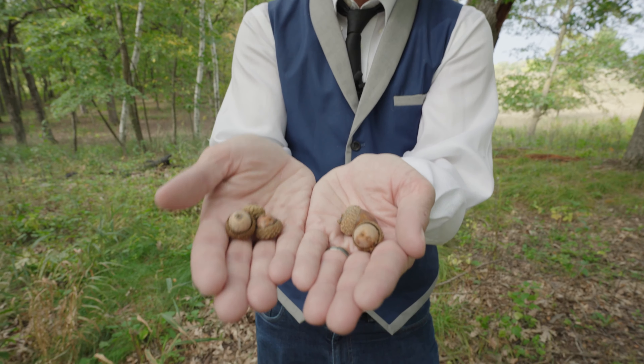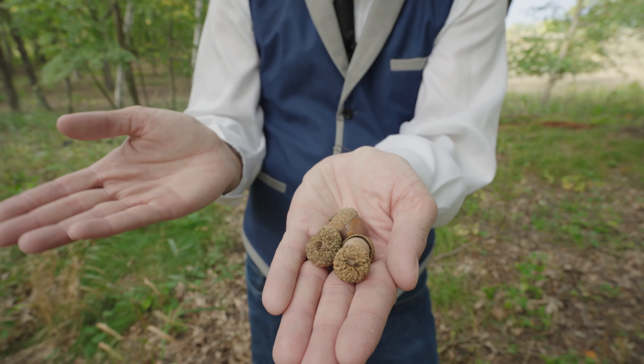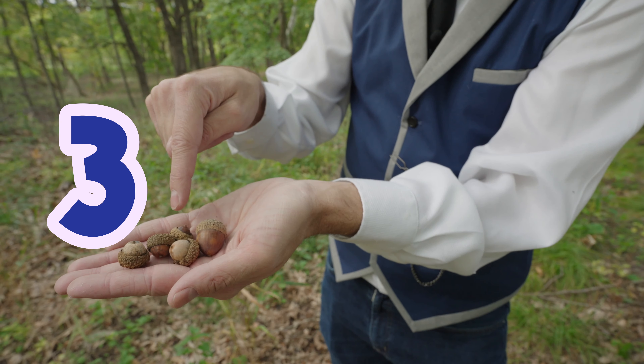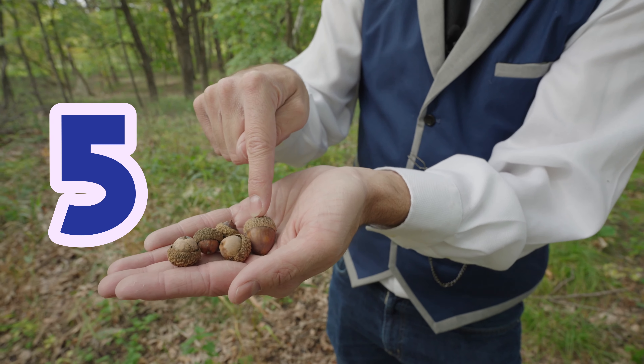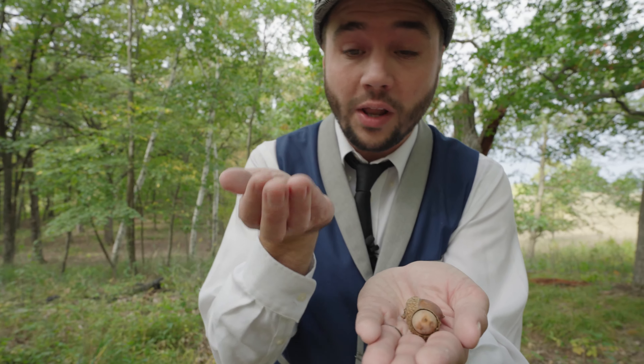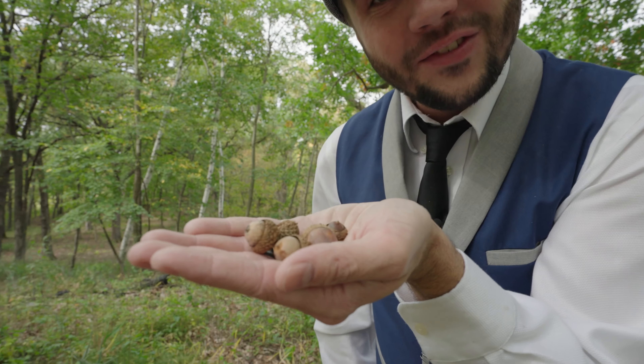Let's see if we can add them together. You ready? Alright, how many do we have? Ready? One, two, three, four, five. That's right — we have five acorns. So two plus three equals five.